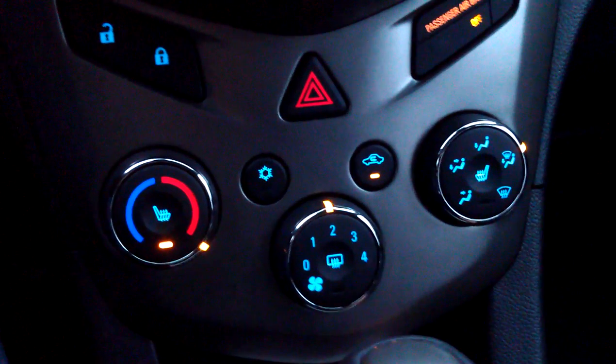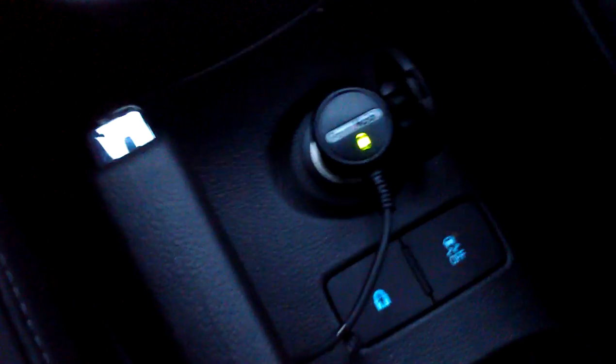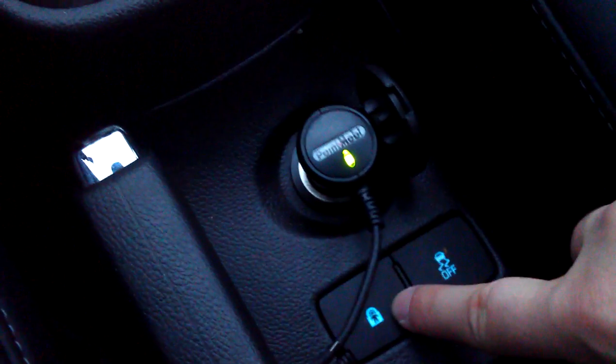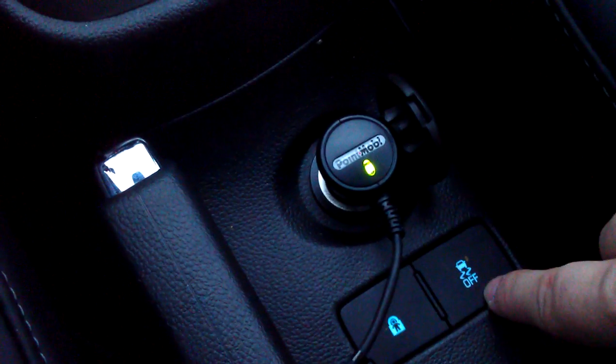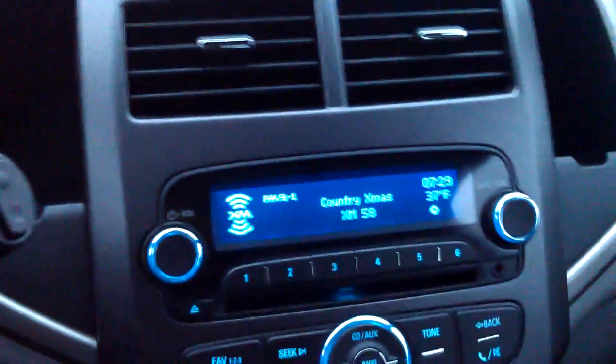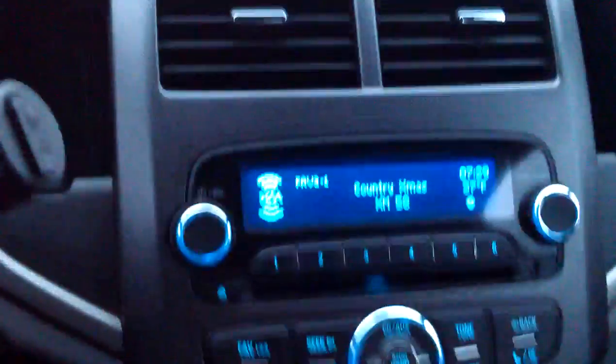There's only one car charger port, so I'm using that one. This button, I believe, is the child safety locks. And then this is the stability control, which is the traction control. All in all, it's a pretty cool setup. We've definitely enjoyed driving it for the weekend, and I'll have more thoughts on different aspects of it coming up soon.